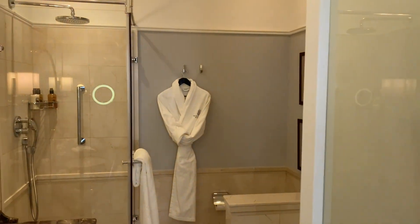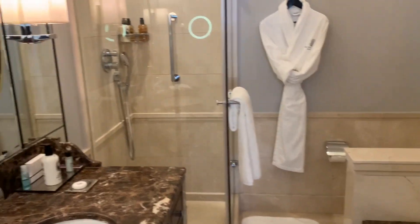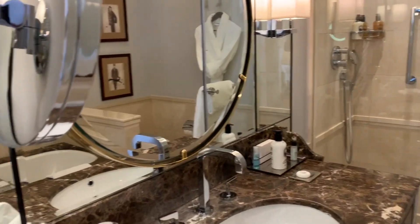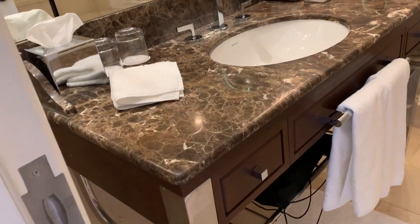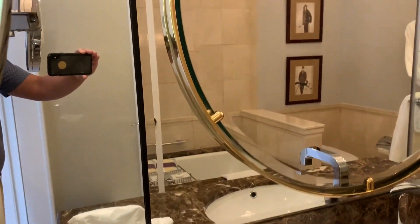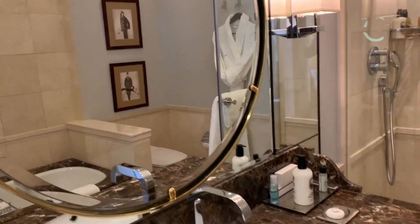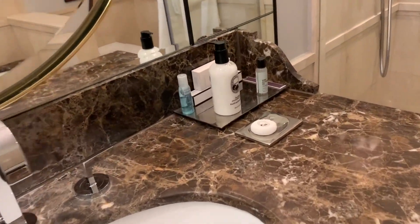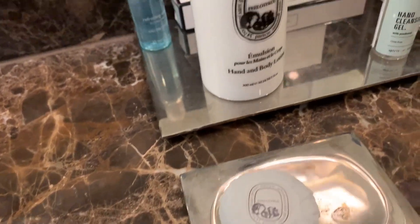And here's the master bath. The bathroom features toiletries from Bvlgari.